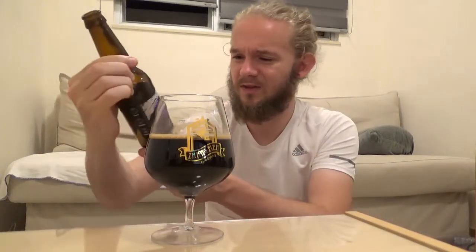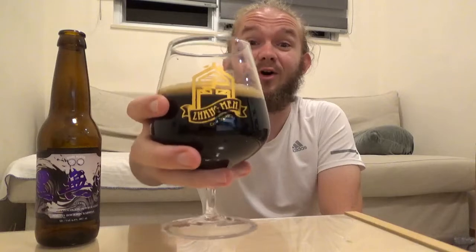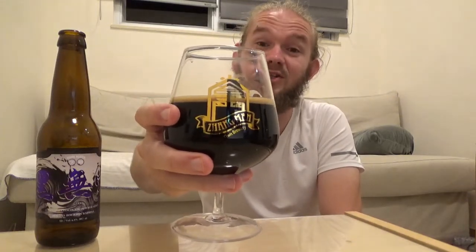So let's go on to the tasting. Just to give it the correct name: this one is the Hak Mo Shung Double Chocolate Imperial Stout aged in bourbon barrels, 9.6%. As I say, lots of different versions of this beer, but this one I think is going to be an absolute monster. The Hak Mo Shung from Young Master Brewery here in Hong Kong. Sláinte, skål.